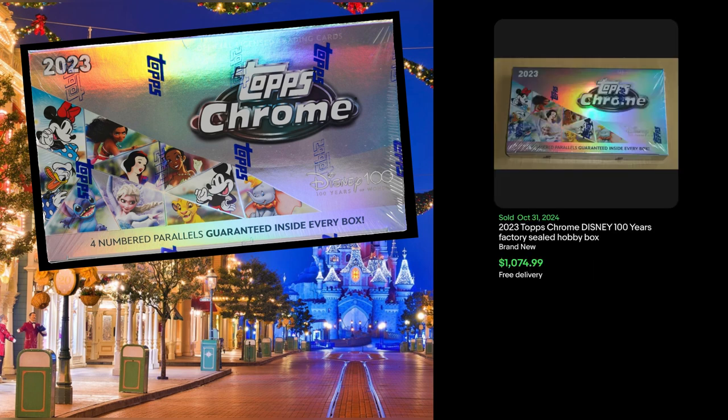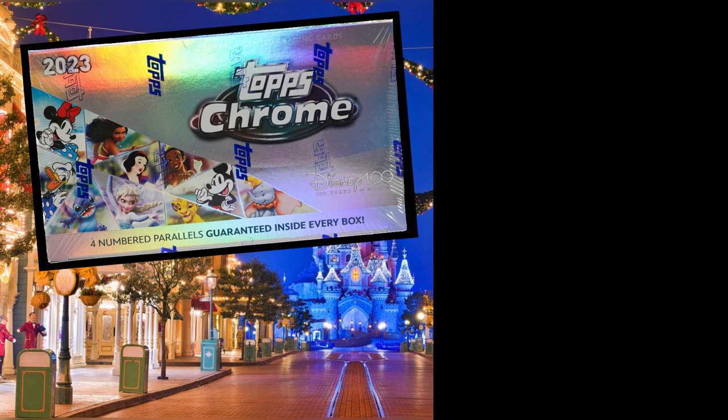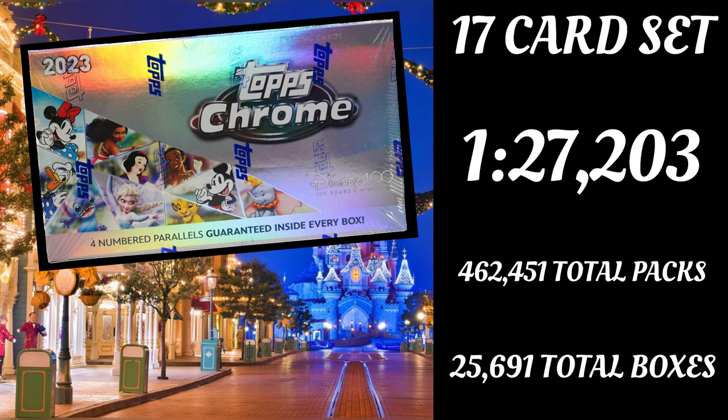Considering that these boxes are selling for around $1,000 a piece, that is $25 million. That's not even the minimum I found. There's actually a platinum subset in Disney Topps Chrome with 17 total cards, each with a 1-of-1. They are one in every 27,203 packs. Times that by 17, that gives you 462,451 total packs, which would equal 25,691 boxes — an extra 200 boxes compared to the base 1-of-1 Superfractors.